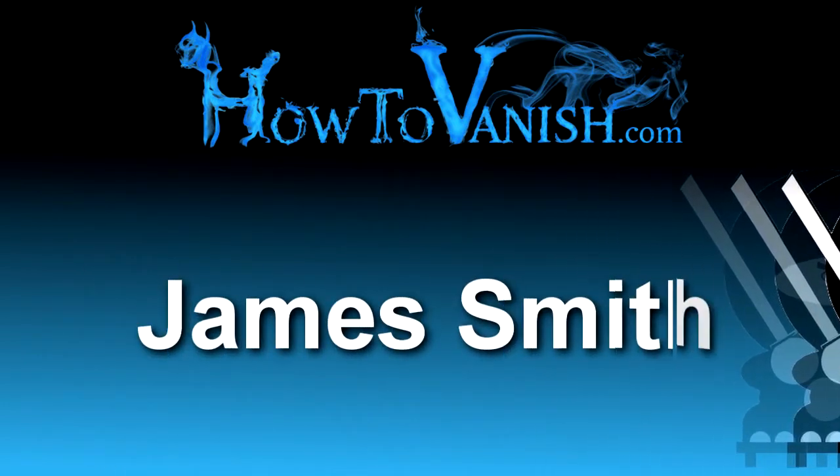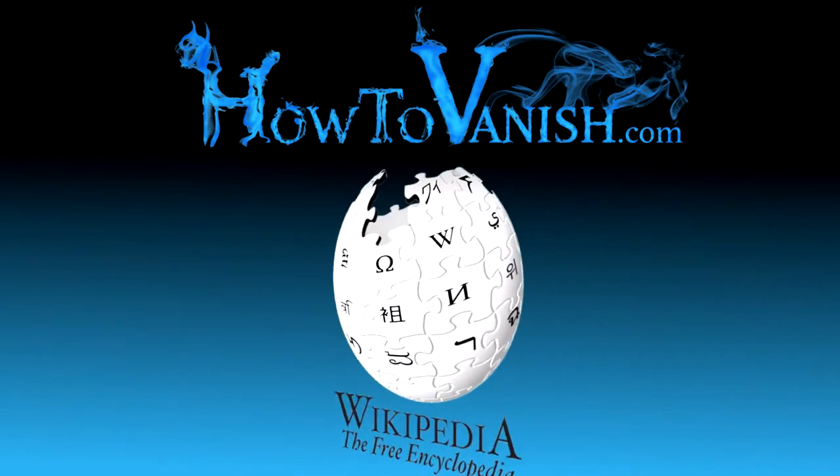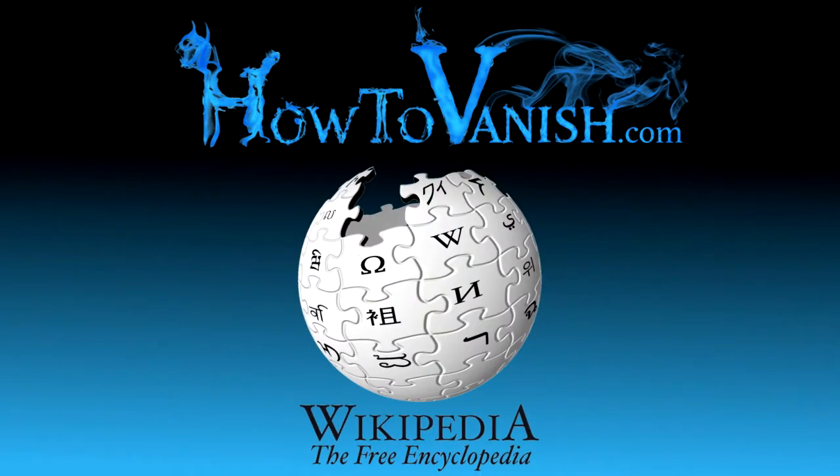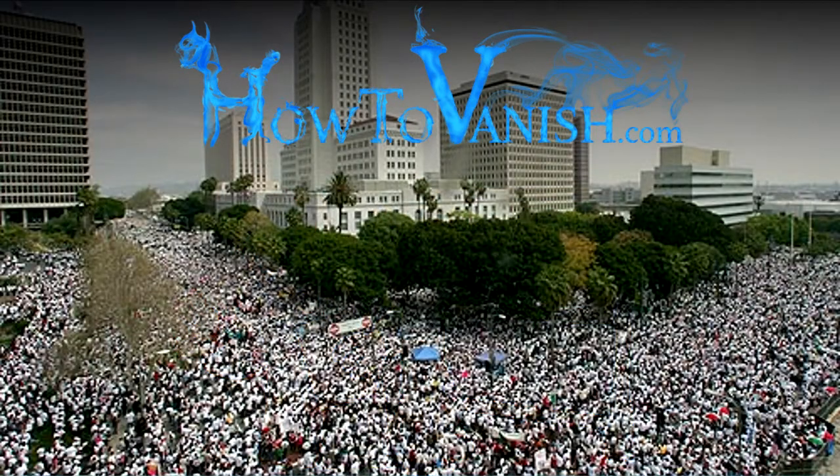The name James Smith right now in the United States is the most popular name. On Wikipedia, there are something like 70 entries for different James Smiths, and those are just the popular ones. There are some moderately popular ones like doctors and professors, and then there are thousands and thousands of everyday James Smiths out there. How does it help to have a really common name like that?